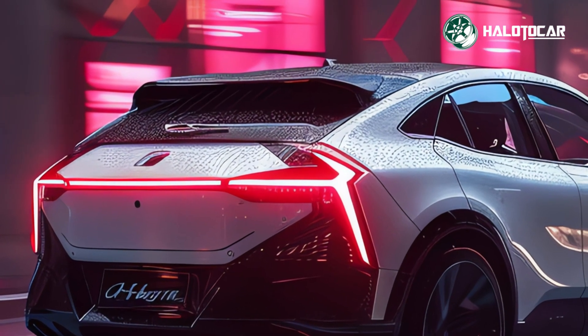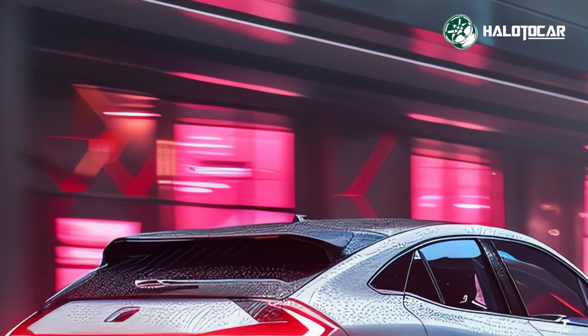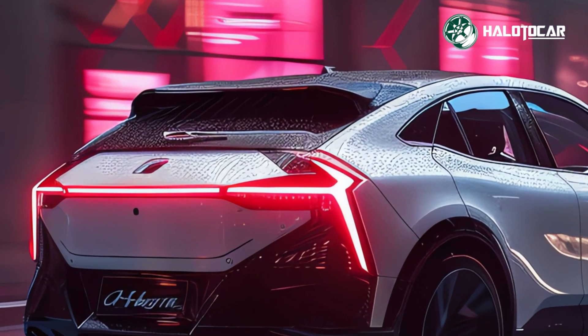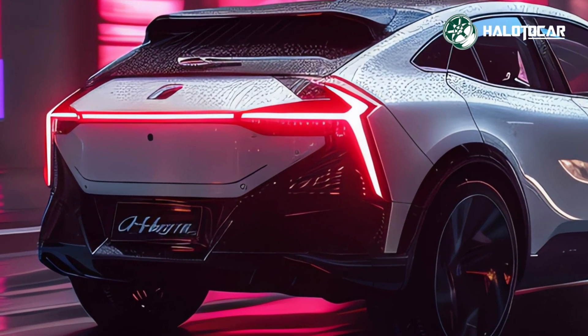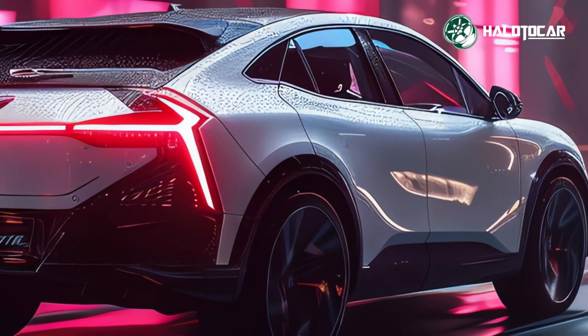Mazda's first hybrid engine for the CX-70 is the major surprise. This hybrid system performs well while decreasing pollution and fuel consumption. Drivers may enjoy a smooth, responsive ride on city streets or off-road.